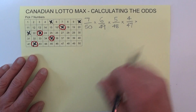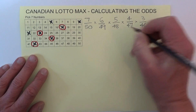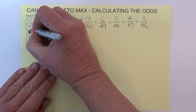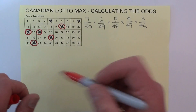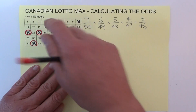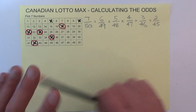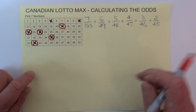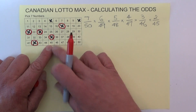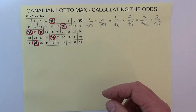When the fifth number is drawn you've got three chances. Four numbers have already been drawn, so you've got three chances in 46 of matching the fifth number. I'll mark off another number. When the sixth number is drawn you've got two chances in 45, because five numbers have already been drawn and 45 are left. I'll mark off one of those numbers to indicate it's been matched.